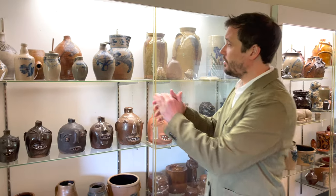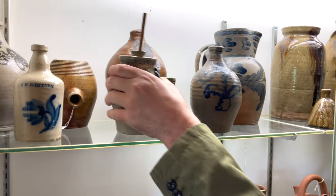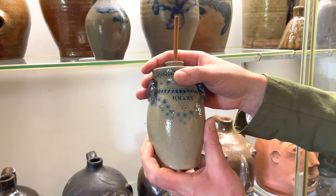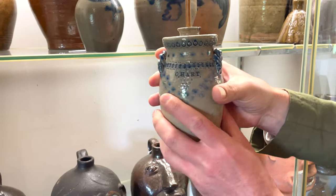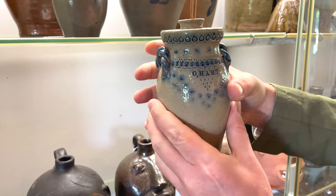Starting off this sale, you can see some very nice miniatures that we'll be selling, including this exceptionally rare presentation piece made for Charles Hart's daughter, Ordelia Hart. You can see it's very whimsical in the use of impressions on it. We have the tips of keys impressed around the rim, dollar signs around the shoulder.